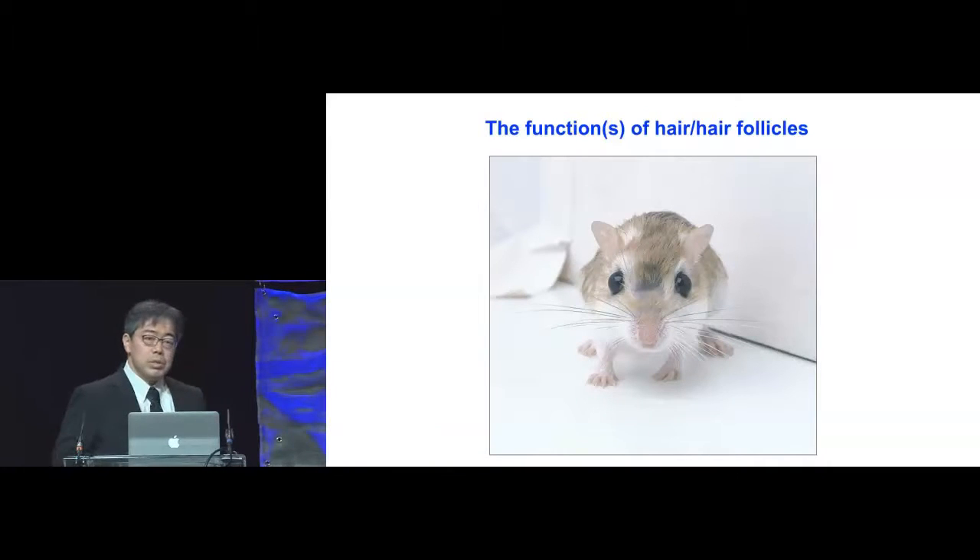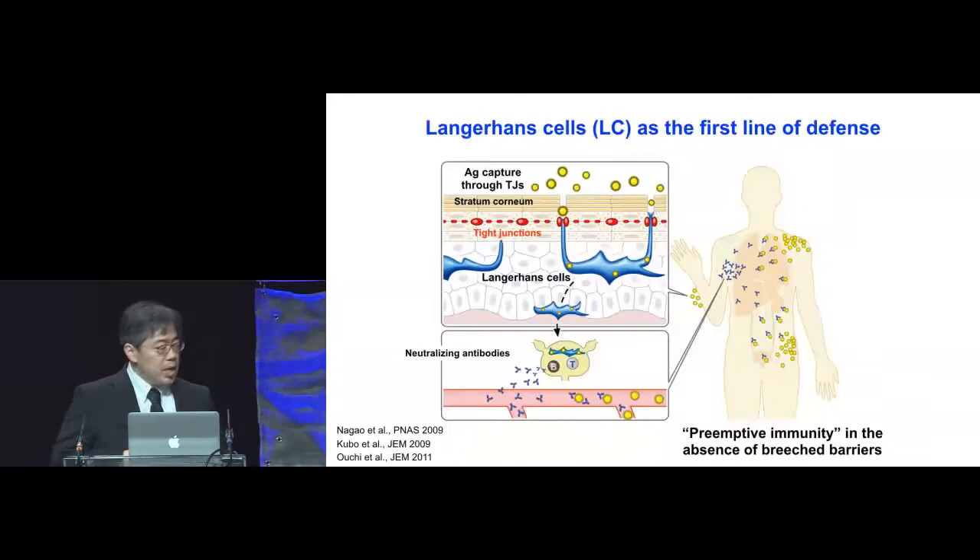What is the function of hair follicles? The apparent functions are protecting against physical trauma, UV light, and thermal changes, but we began to think whether or not the hair follicles had immunological properties. We got interested in this question through our studies of Langerhans cells.